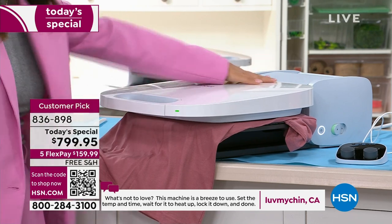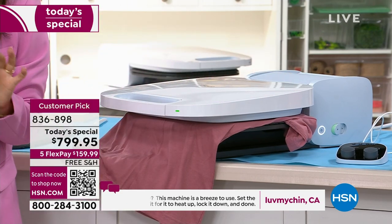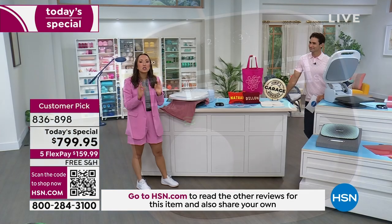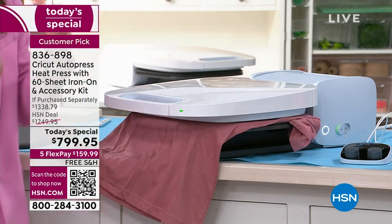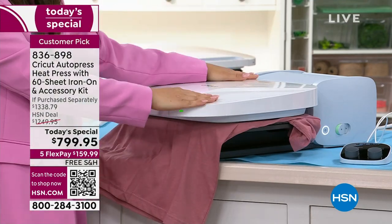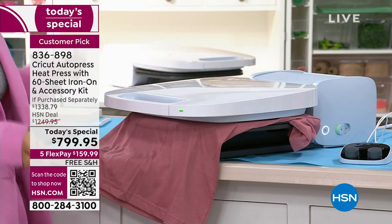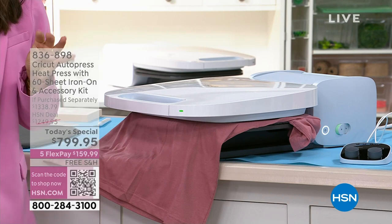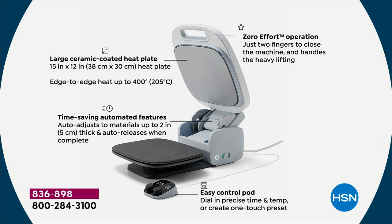Look how safe this tool is — the engineering on this is incredible. Vents pull the 400 degrees of heat around the back of the machine so you can touch the heat-rated plastics at any point. We had this machine running for over an hour last night, just pressing away. The large ceramic heat-coated plate, time-saving automated features where it pops right up, and the easy control pod truly simplifies the crafting process.